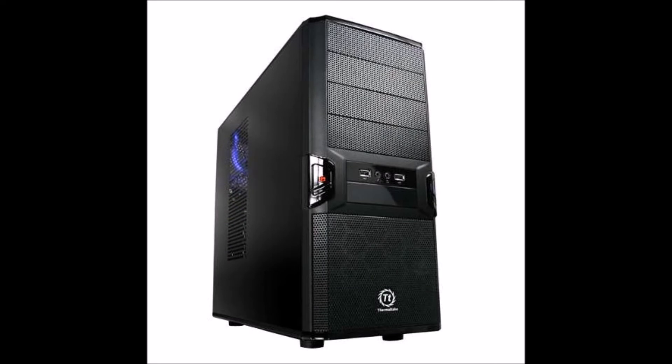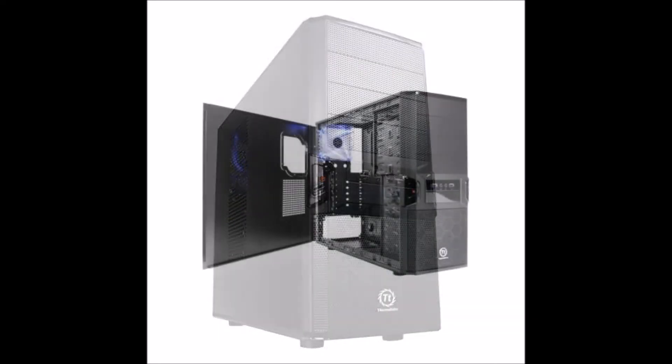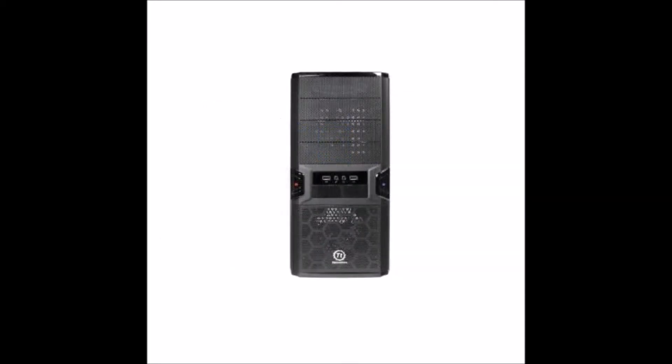For the case, we went with the sleek black look of the Thermaltake V3 Black Edition Mid-Tower Case. It supports all our components, has plenty of space and breathability. Looks awesome. It's a nice and simple unit, it just looks beautiful.